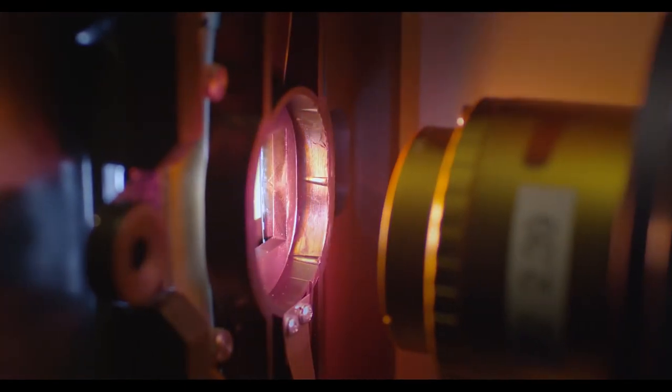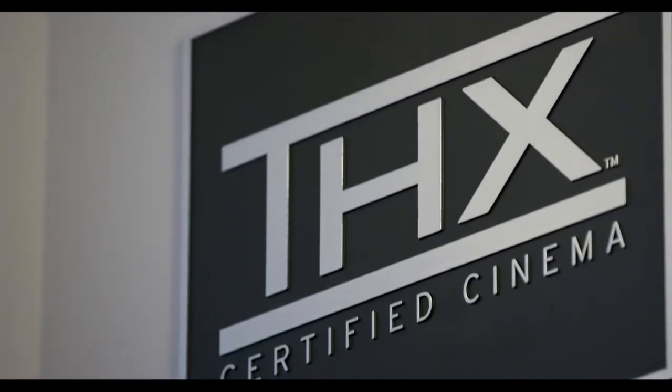The cinema is considered the best equipped university cinema in the country. We have capabilities in 16mm, 35mm, 2K and 4K digital cinema, including 3D. Technically, this cinema meets or exceeds all of the SMPTE standards that apply to motion picture cinemas. It also is a THX certified cinema.